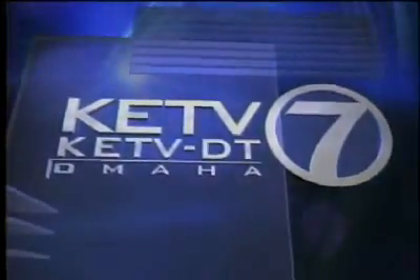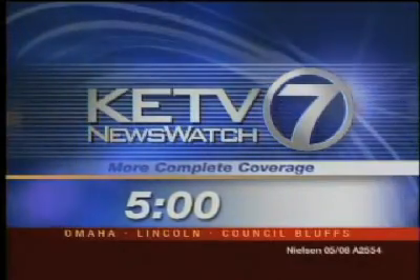You're watching KETV Channel 7 Omaha. More complete coverage. This is the most watched local news at 5. KETV News Watch 7.